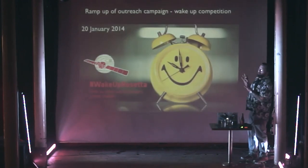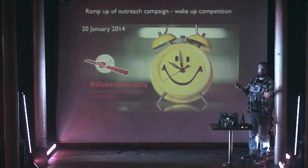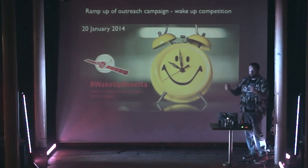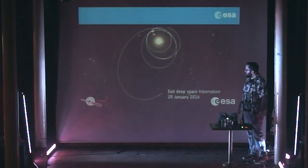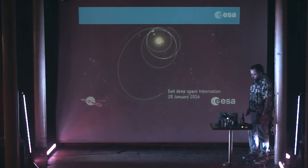Then we started a PR campaign, ramping up. It was new for ESA — people were beginning to learn what ESA is. We started this whole 'Wake Up Rosetta' thing. Everyone was shouting at the spacecraft to wake it up. I was. 20th of January.